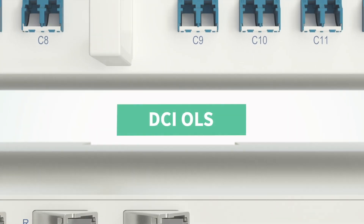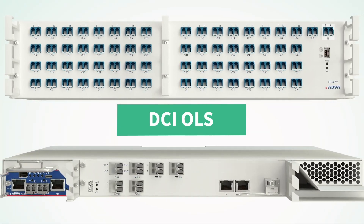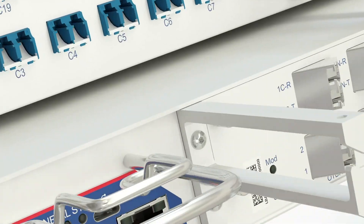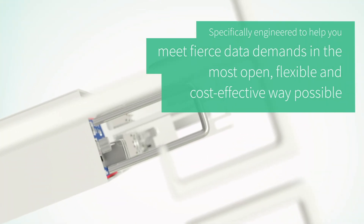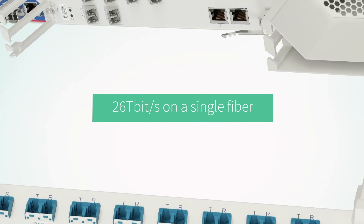Our all-new DCI-OLS is a major step forward in the development of new network architectures and lights the path to commercial deployments of complete 400 ZR solutions. It's been specifically engineered to help you meet fierce data demands in the most open, flexible and cost-effective way possible, and it provides a capacity of 26 terabits per second on a single fiber.